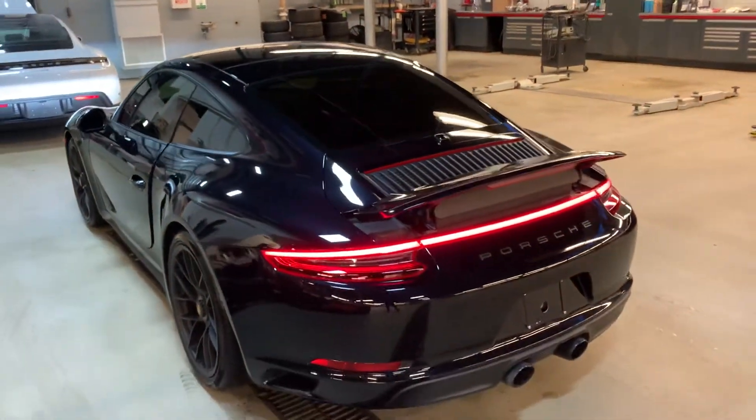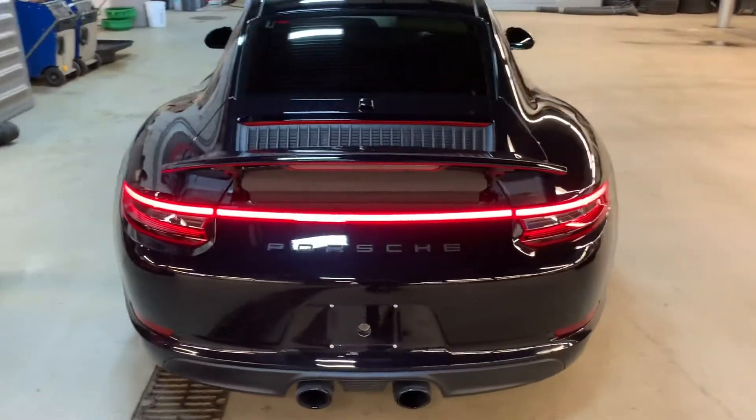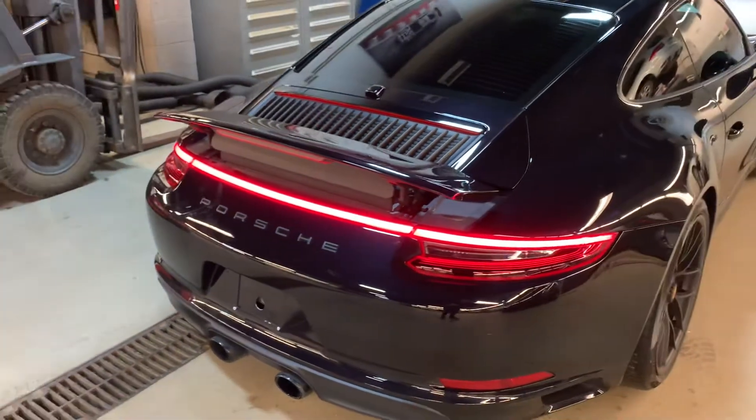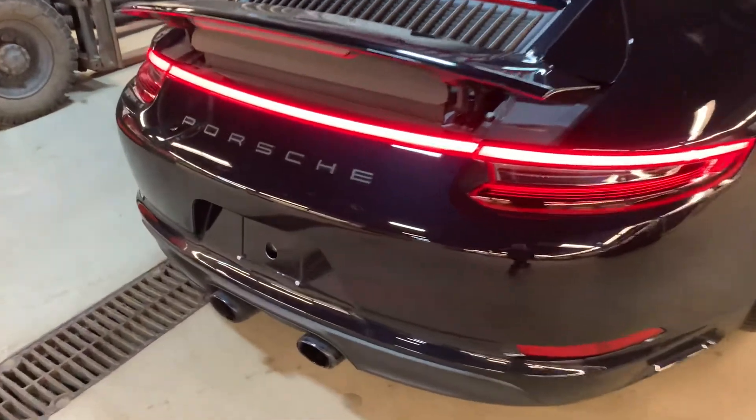Moving to the back of the car, you've got the auto deployable rear wing and you can also set it up manually like I have here. Being all-wheel drive, it gets the full light bar all the way across the back, and we've got the nice sport exhaust here.